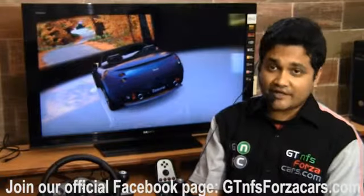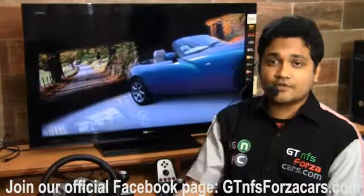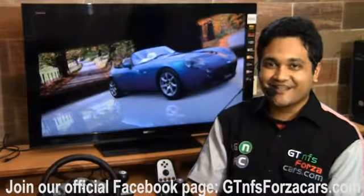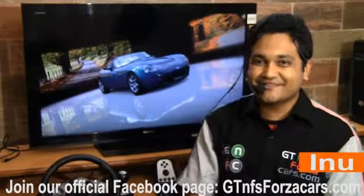We are also on Facebook — our official Facebook page is gtnfsforzacars.com. Just like our page on Facebook and you can always be updated about lap times and do a little bit of comparison of the sim cars with real-life counterparts. This is Inu from gtnfsforzacars.com signing off, and all the best for everything you do in life.